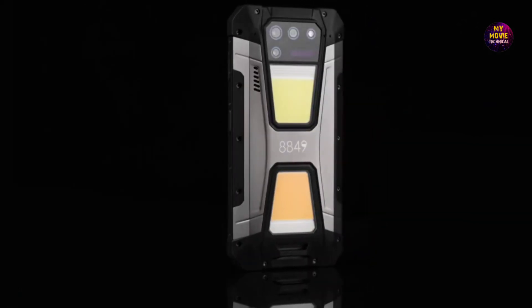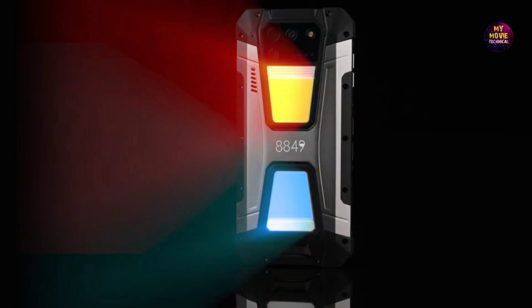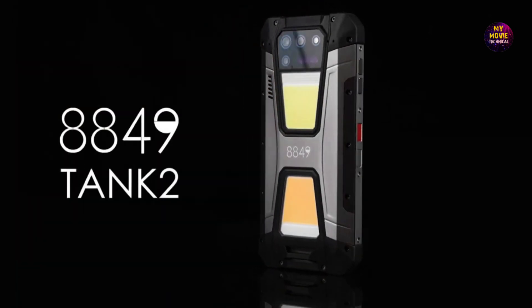And for the outdoor enthusiasts, there's a handy camping light, thanks to the LED panels on the back of the phone.